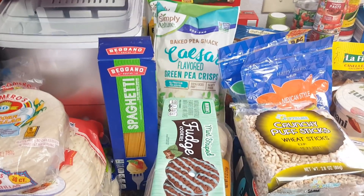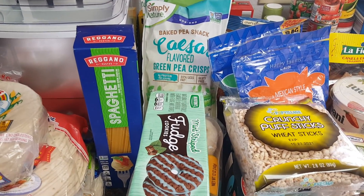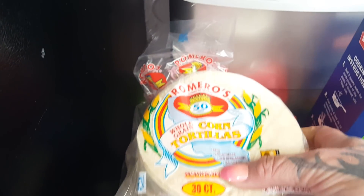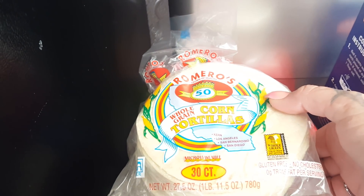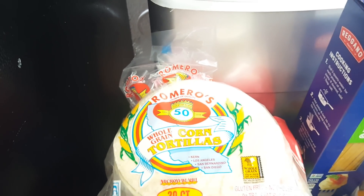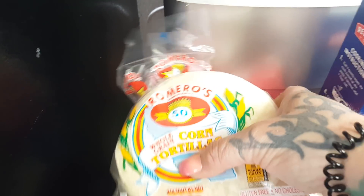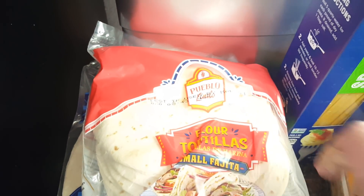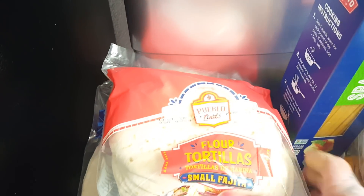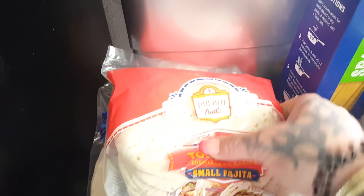I'm going to get started, show you guys what I found, try to give you prices, and let you know what I'm going to use it for. This is my pile of tortillas — always a repurchase. I picked up the Romero's 30-count corn tortillas, always $1.29. I have enchilada casserole, enchiladas, and tacos on the meal plan. I also always pick up the small ones for the kids — they love them for quesadillas, perfect lunch size, and you get 24 for $2.15.